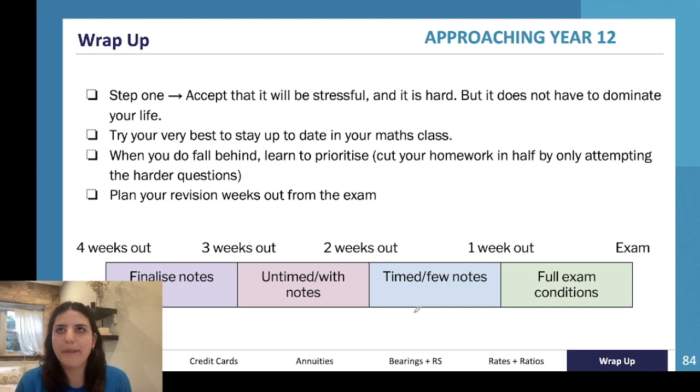Approaching Year 12, my biggest advice to you in the next couple of months is accepting that it will be stressful and it is hard and it's going to suck at some points — but it does not have to dominate your life. If you're lucky like me, it might be one of the best years of your life, despite it simultaneously being the worst. It's a paradox like that.